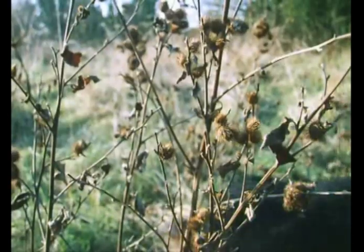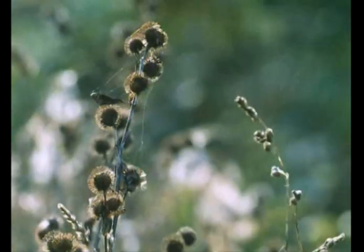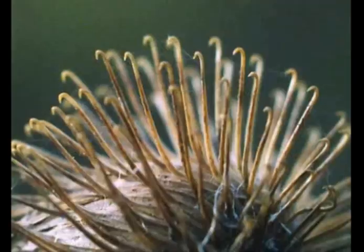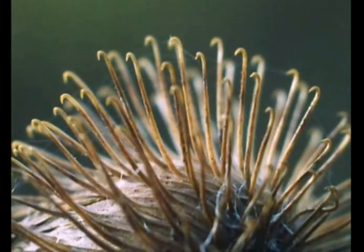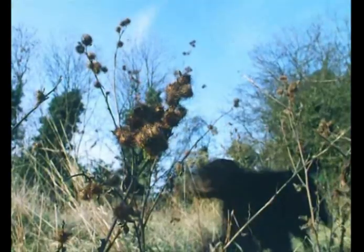Animals with hairy coats are easily conscripted. The burdock uses hooks — hundreds of them. And very effective they are.